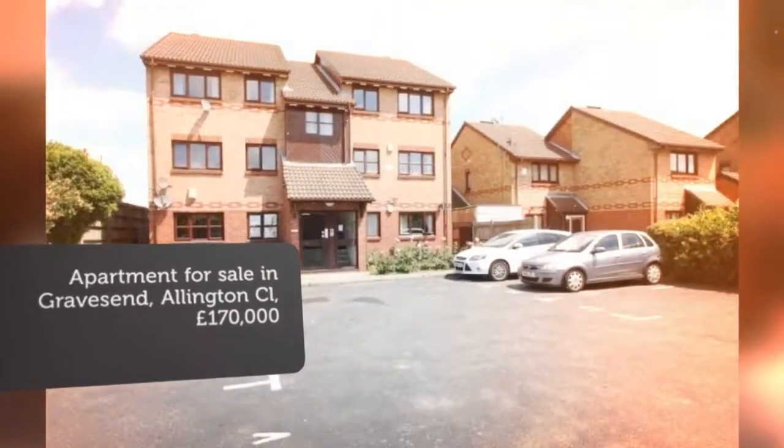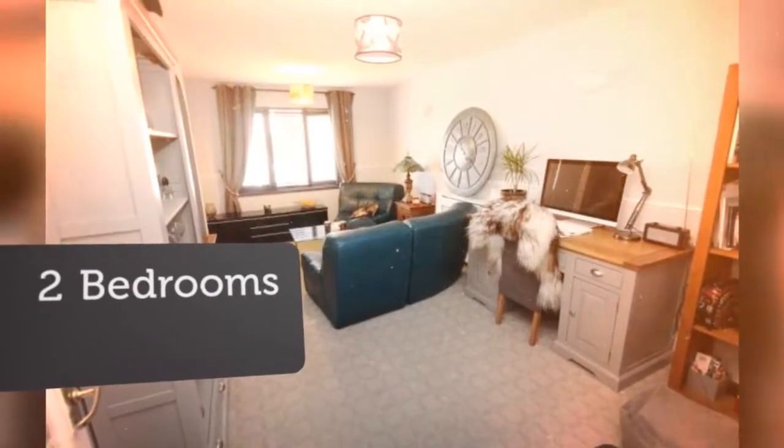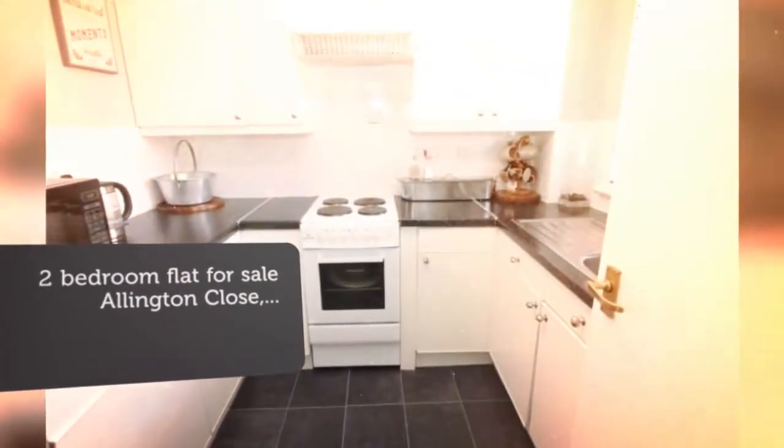This two-bedroom purpose-built first-floor apartment is situated in a cul-de-sac within easy access to local schools, the nearby Northwest Kent College and local amenities. The property comes with an 18ft lounge, fitted kitchen, bathroom and a good standard of decor.